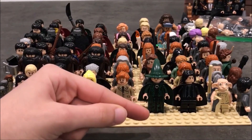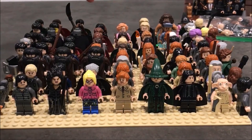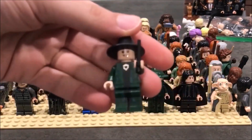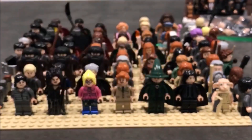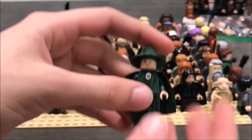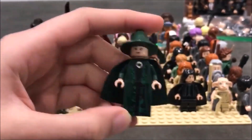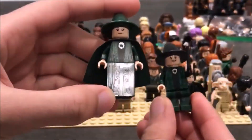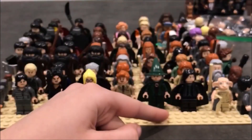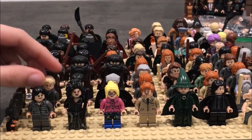And of course we have Professor McGonagall — this is my favorite version of her. I have the newer version hiding in the back, and here is the older version from 2010, which is obviously much better in my opinion. I just like the prints more and I like how she has a sloped dress rather than pants. And Snape — I love Snape, he's an amazing character and minifigure.